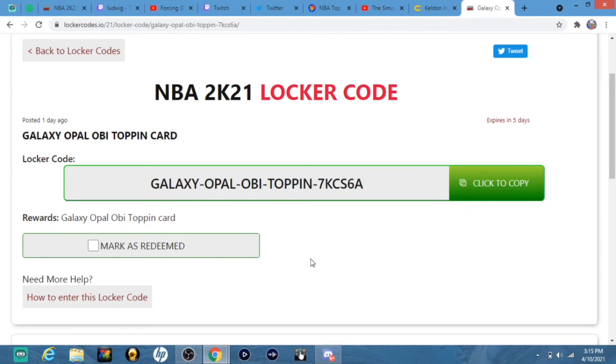Put this code in right here and you get a guaranteed galaxy opal for free. We're approaching endgame. This expires in about 5 days, so put this in as soon as you can.